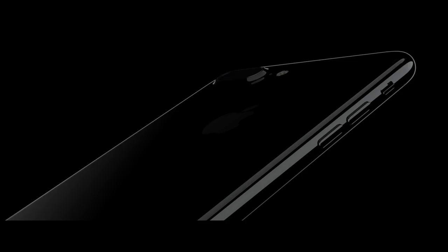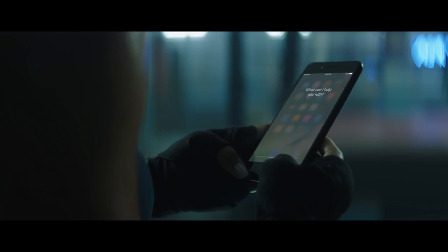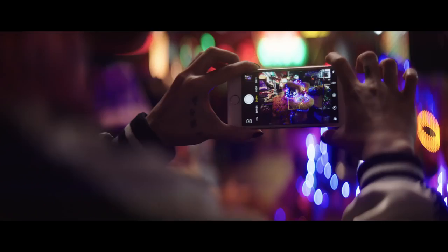This is iPhone 7. It makes all the things you do with your iPhone better, faster, and more powerful. Two new finishes, black and jet black, highlight its seamless design.